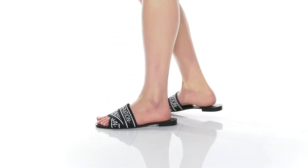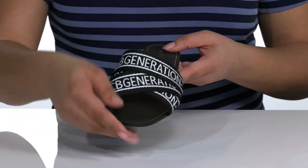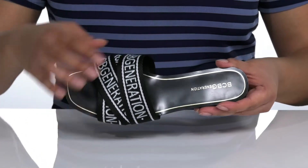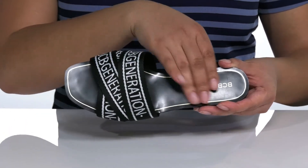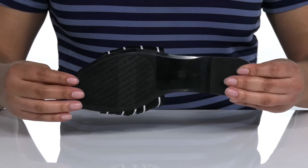These slides will be your go-to pair this season. They feature a strappy textile upper with the BCBG logo embroidered all over for style. Inside, there is a textile lining and a smooth synthetic footbed. It all sits on top of a textured synthetic outsole.